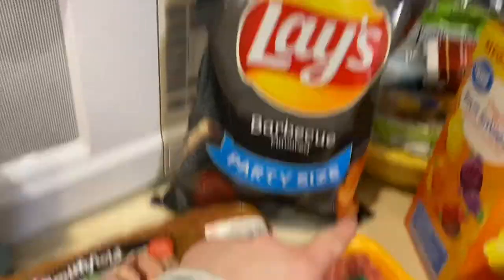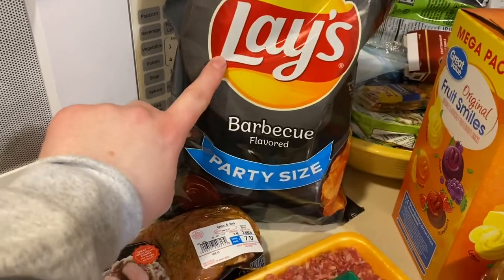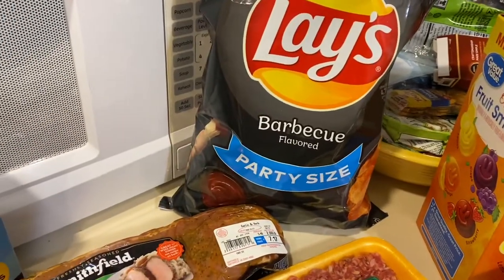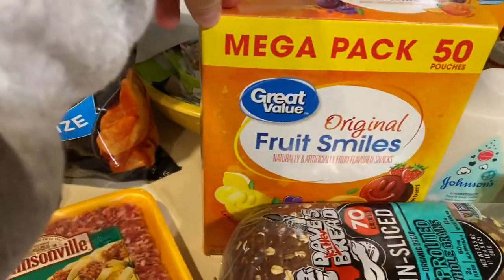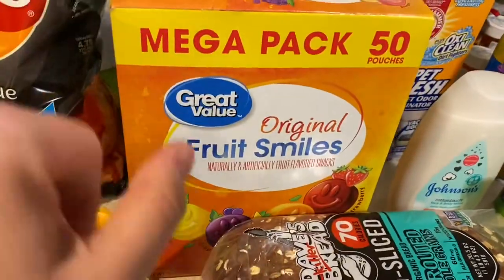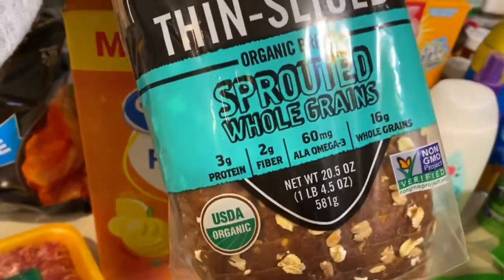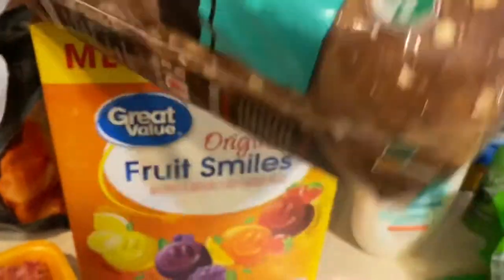I got some Italian sausage that's already ground up. I got a bag of Lays barbecue chips — Parker really likes those with his lunches. The boys really like the fruit smiles gummies from Walmart, so I got some of those because they ate all the ones we had. I got myself some Dave's Killer Bread — it's thin slice, organic sprouted whole grains, 70 calories a slice.